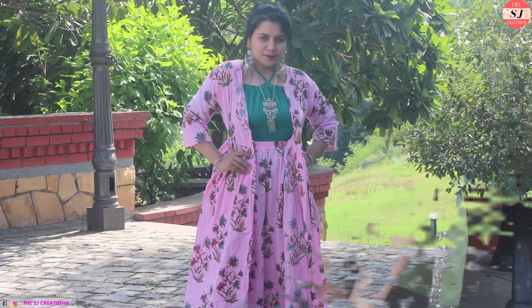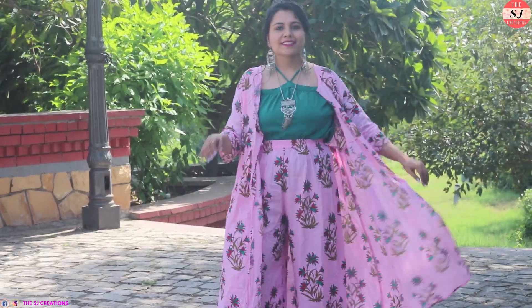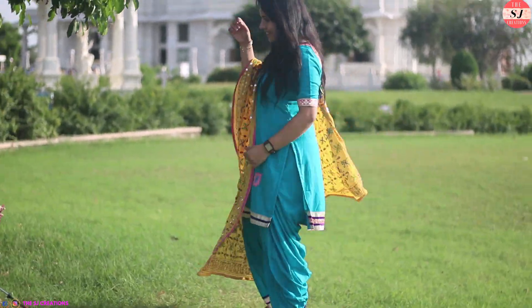So that completes all my 9 outfits for 9 days of Navratri. Do tell me in the comment section below which look is your favourite and how you would like to dress up for Garba. I'll see you in my next festive video — until then, be creative and be stylish. Bye!